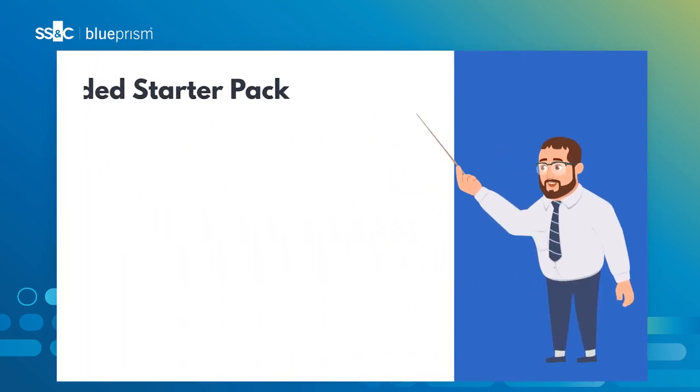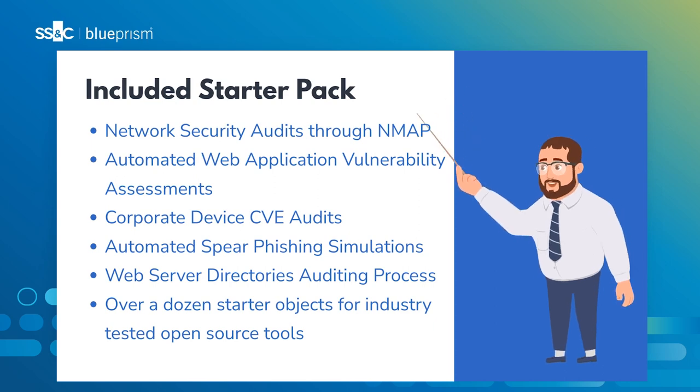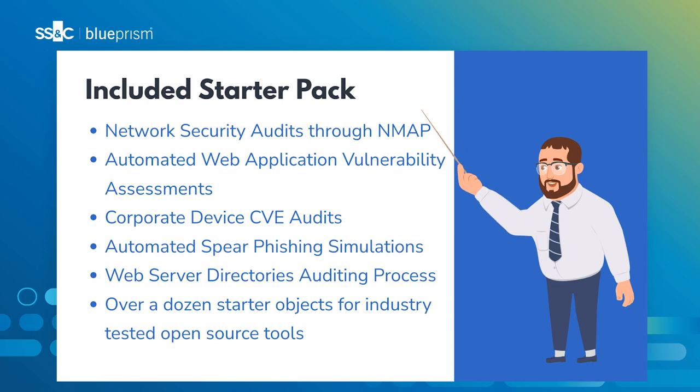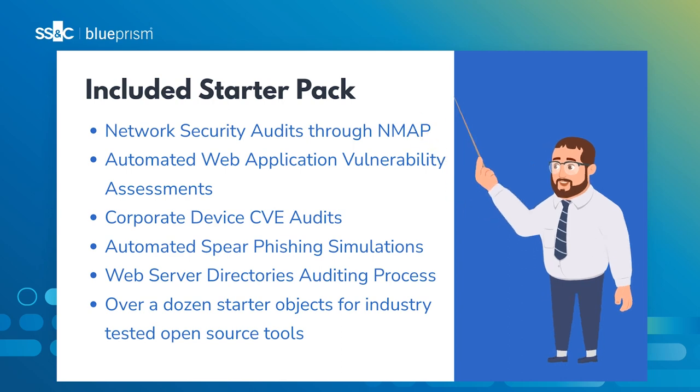This free asset comes with numerous starter automations, including: automated network security audits, automated web application vulnerability assessments, corporate device software CBE assessments, automated spear phishing simulations, web server directories auditing, and over a dozen starter objects built on top of widely used open source security applications.